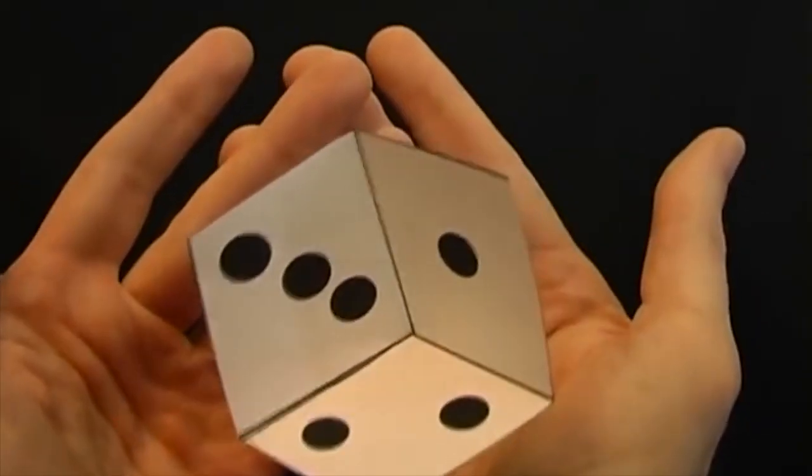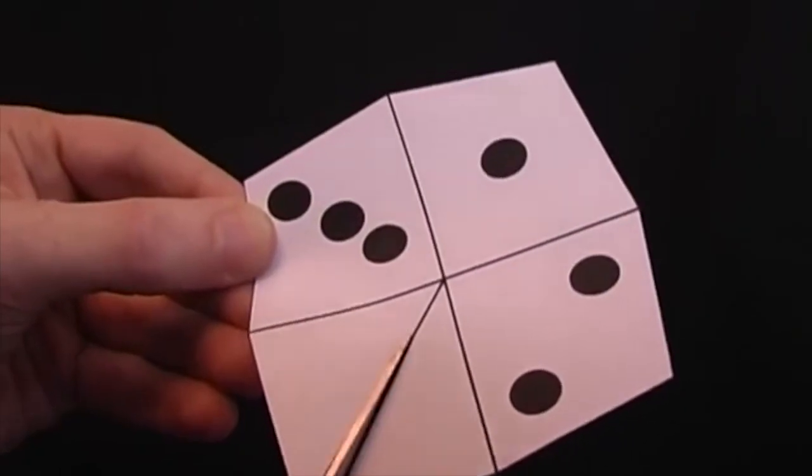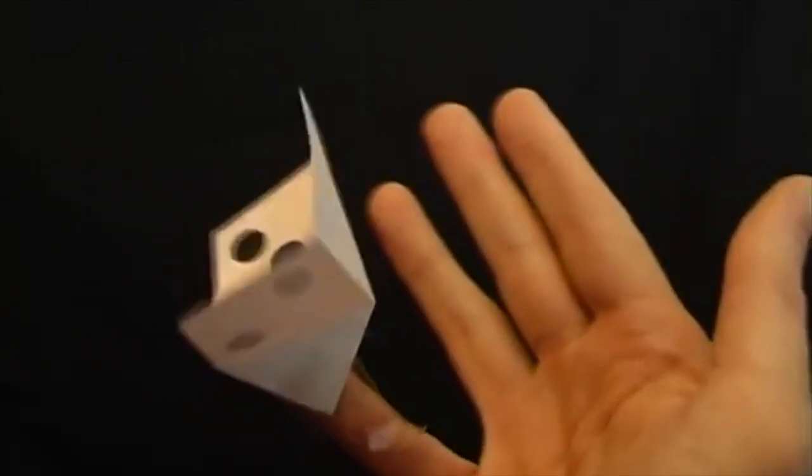It's time to build an impossible floating dice. Simply download the template, then cut along this line, fold the shape like this, and stick it together. And how do you make it float between your hands? Just stick it to your little finger.